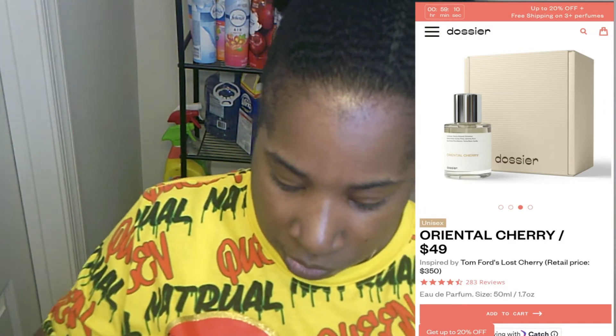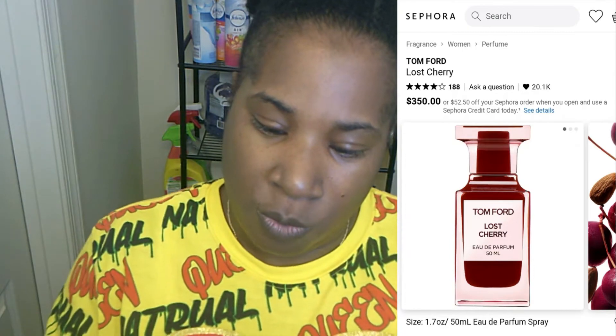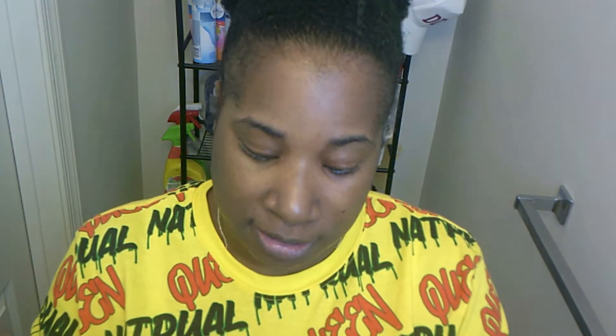This one is the Oriental Cherry. It tells you what's in it and who it's compared to — this one is inspired by Tom Ford's Lost Cherry. The card says: 'Our mission is to deliver the highest quality luxury inspired fragrances at a fair price, giving you the freedom to explore new scents. Thank you for giving us a try.'